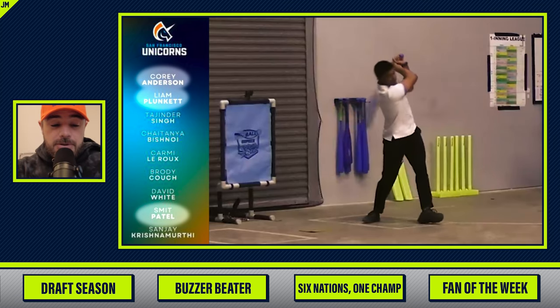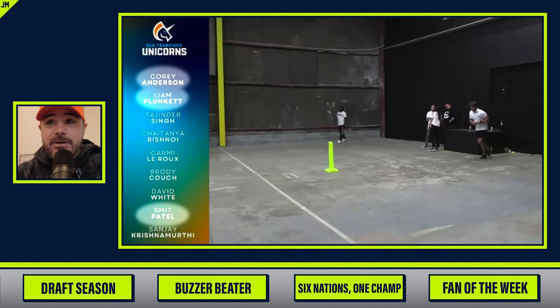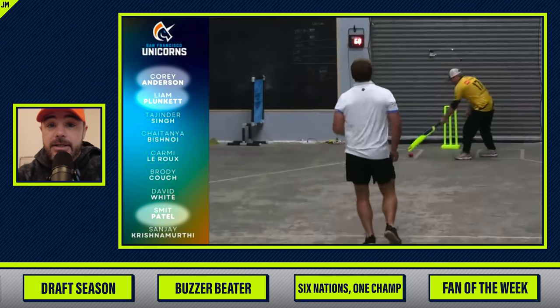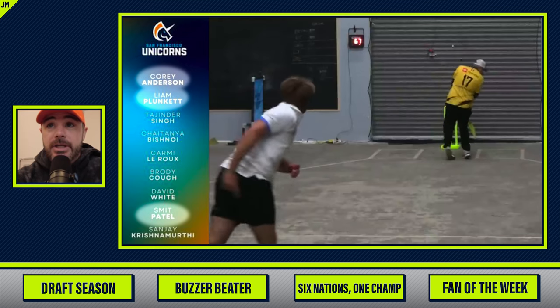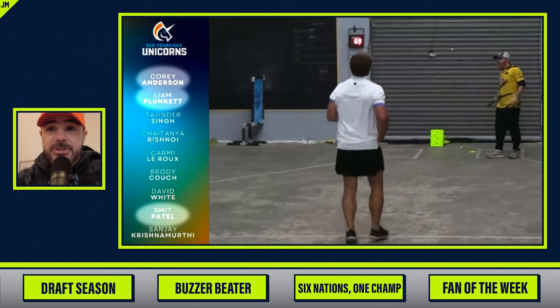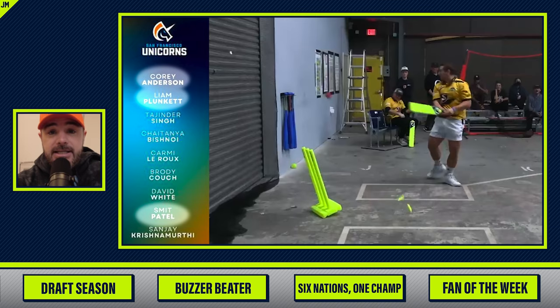The San Francisco Unicorns drafted three guys that were in the warehouse. Here's Corey just dicing me up because I don't know how to hit a cricket ball — it's scary as hell. I'll work on it, we'll get better. Jake got two!